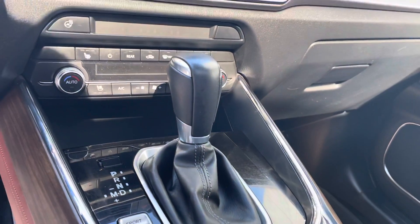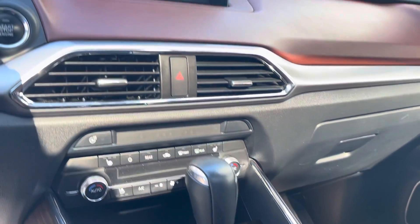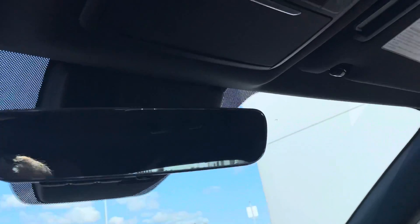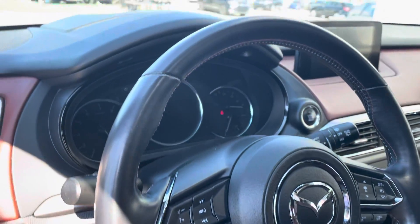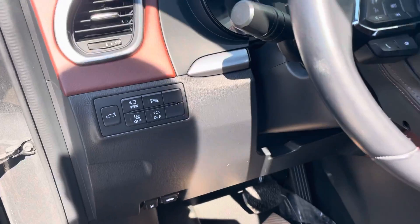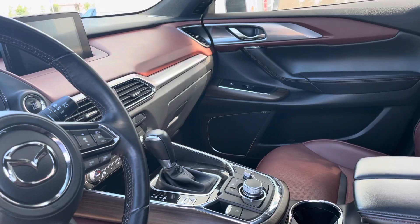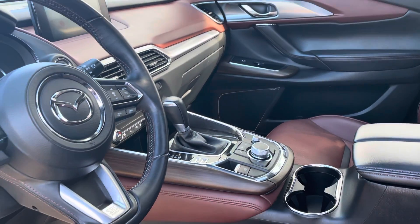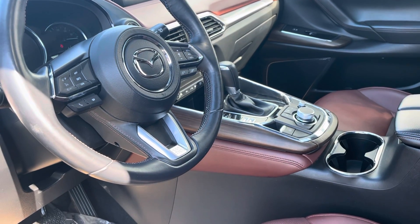This one's got the sunroof of course, heated and cooled seats, heated wheel, navigation, 360 camera, adaptive cruise, and lane departure. If you have any further questions on this one, you can contact me on my direct line at 780-932-7355. Thank you.